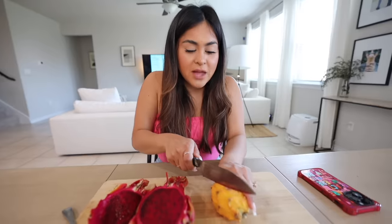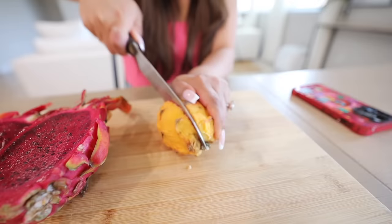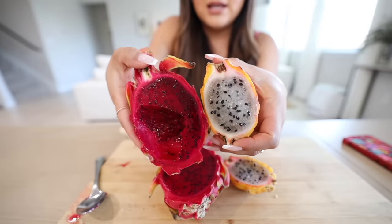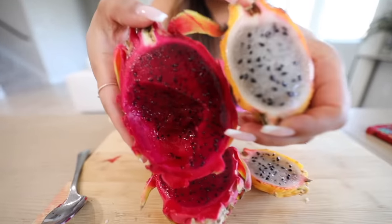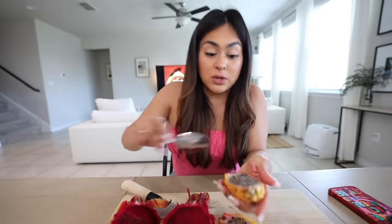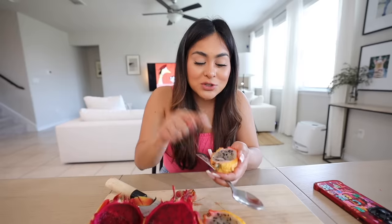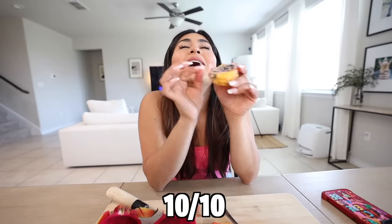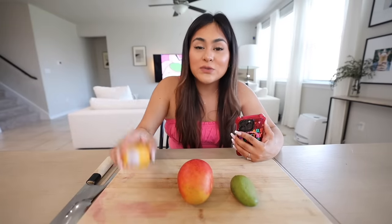I'm going to rate this one eight out of ten. Now let's cut the yellow dragon fruit — my favorite one. You can see the difference in seeds: these seeds are smaller on the red, these are bigger on the yellow. This one is much sweeter and it's crunchy because of the bigger seeds. Look at all that juice — that's why it's so sweet. Yellow dragon fruit for me personally is ten out of ten. It is so good.